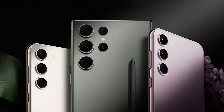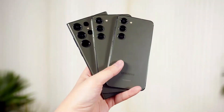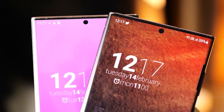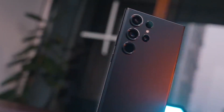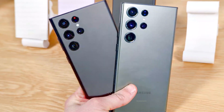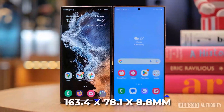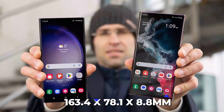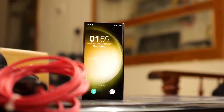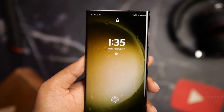Design and display: newly confirmed images show what is expected to be Samsung's next flagship model, the S23 Ultra. It looks quite similar to last year's model, but with a few design tweaks, such as a triple camera setup on the rear. Additionally, the phone is somewhat bigger than the S22 Ultra, measuring 163.4 x 78.1 x 8.8mm, and has a screen similar in size to that of the S22 Ultra with improved HDR performance.